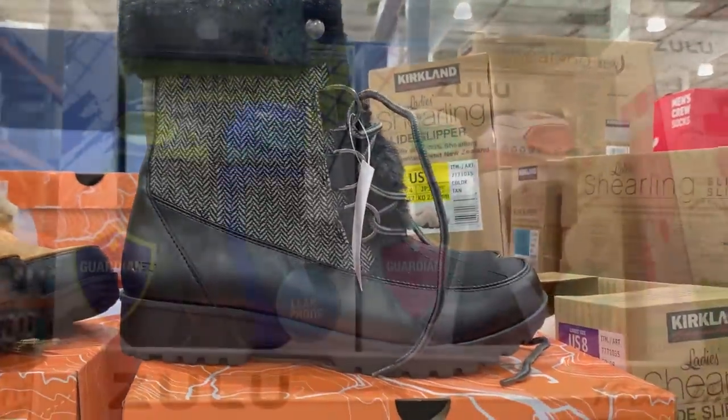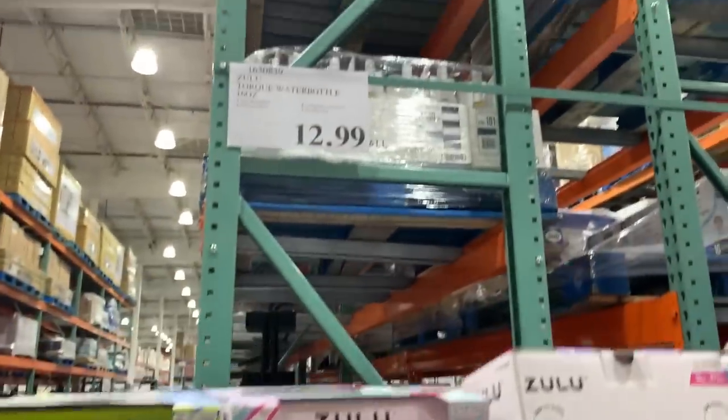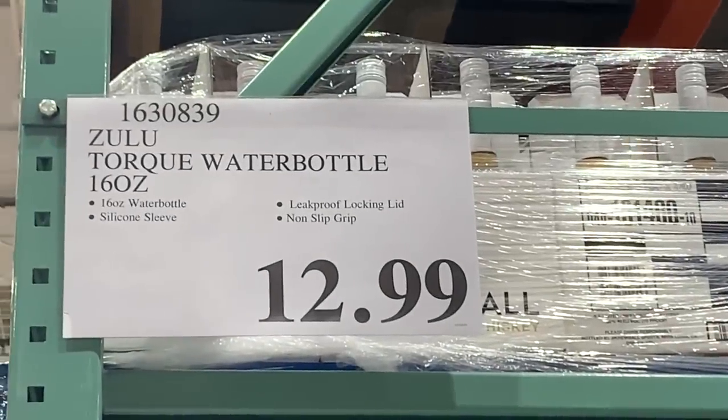Just as a quick reminder, remember that these prices and products may vary depending on your store location.